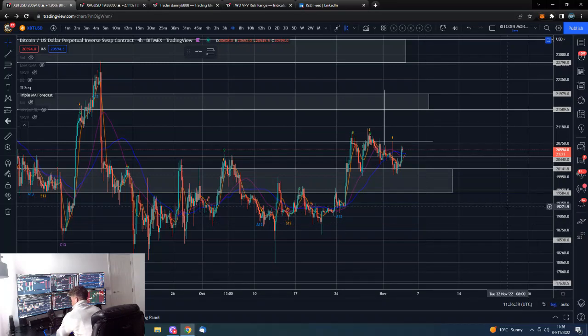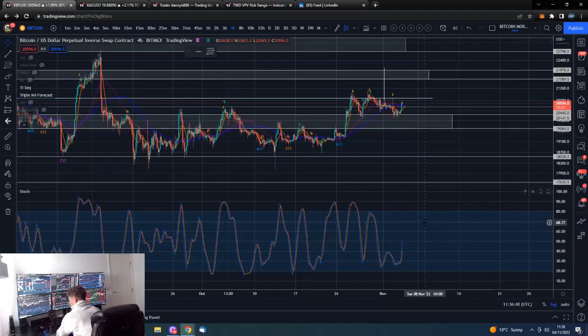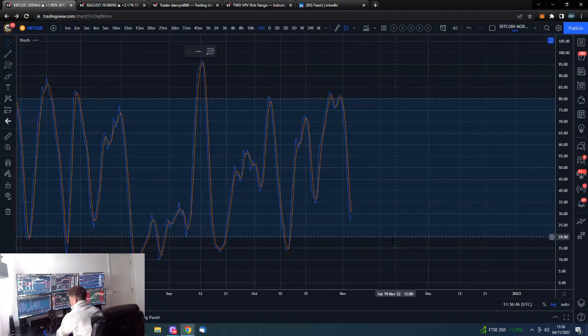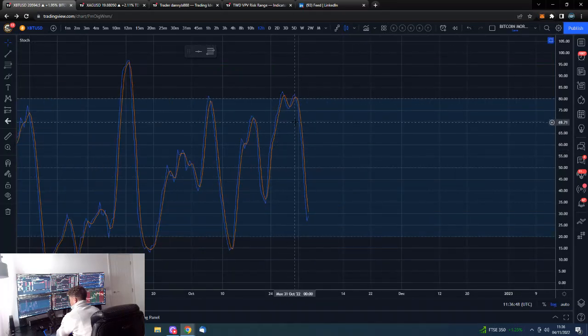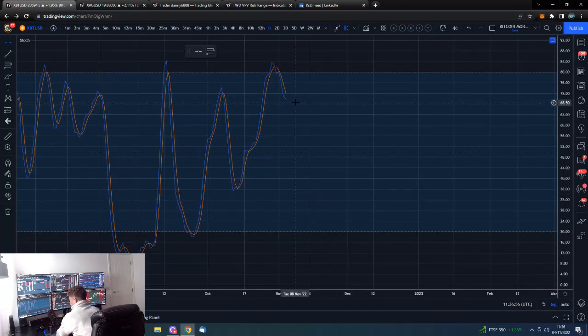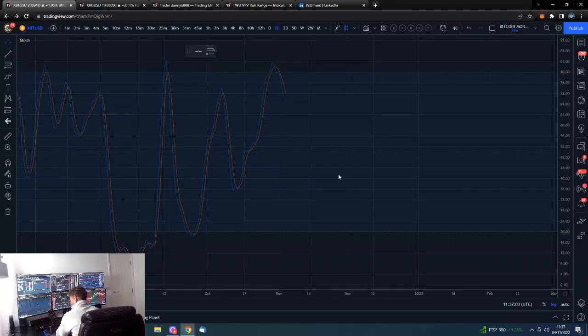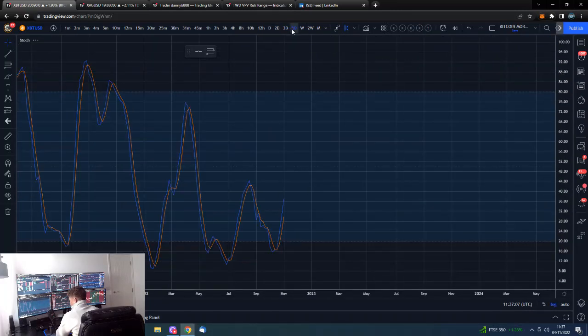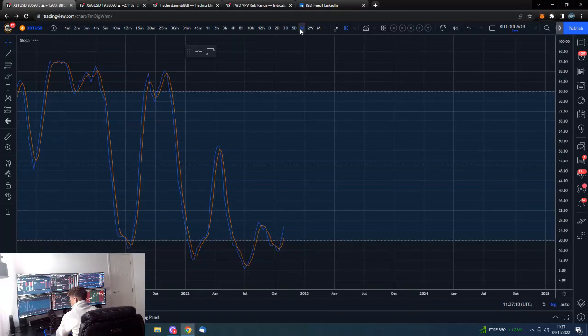Looking at stochastics, the four-hour is pointing up with plenty of room to run — that's quite good. The 12-hour has come down, which we can look at as a reset, and now we can head back to the other side for open momentum. The daily did come down and could turn back up from here for upside momentum, though it's getting a bit extended. The three-day looks amazing, the five-day looks good, and the weekly is looking good — especially if it takes out this high and continues onwards and upwards.